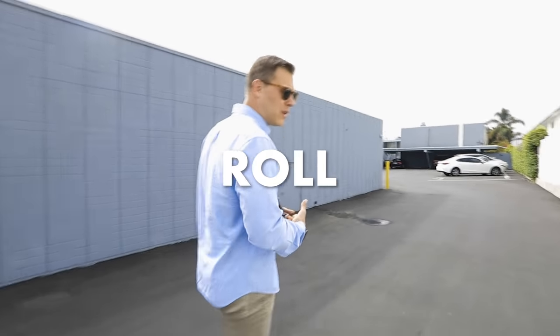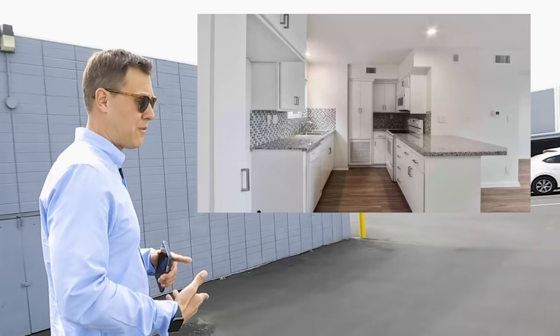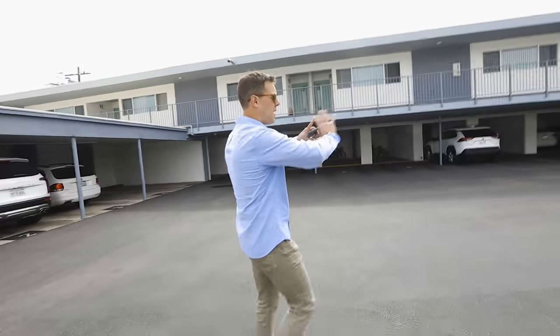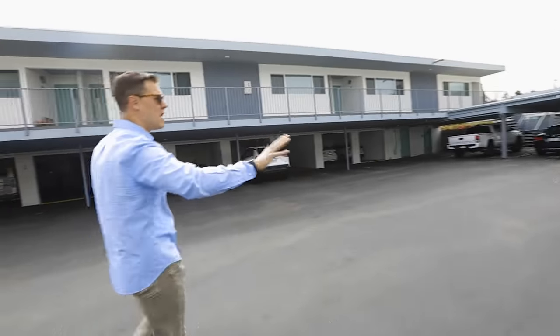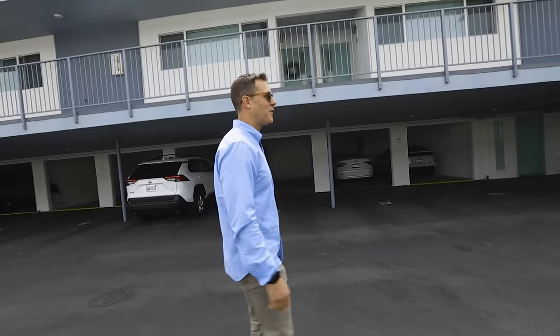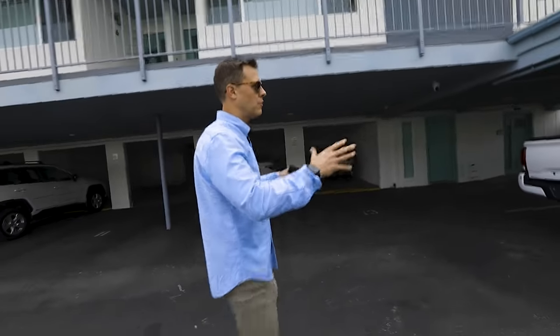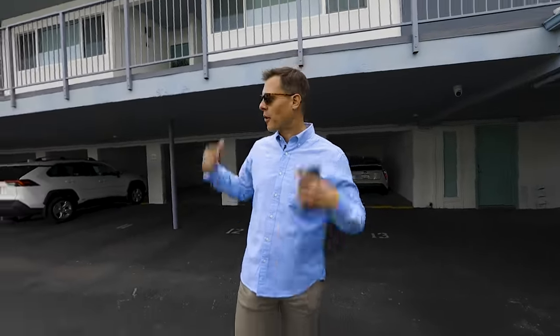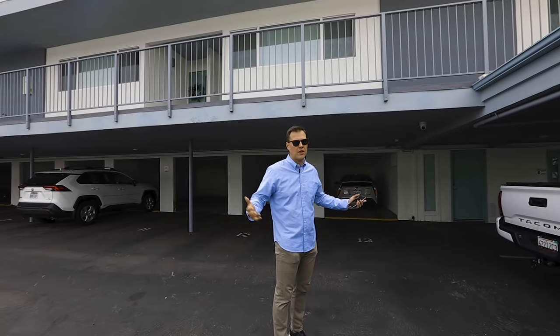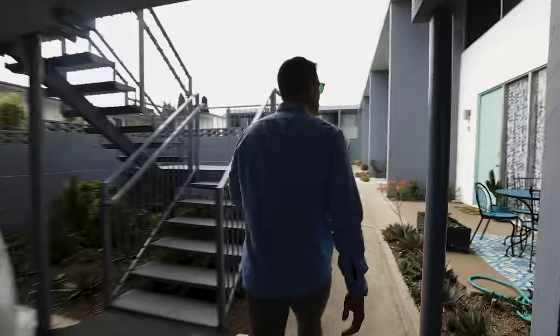We've now been in this deal about three years. The first couple things the ownership did was improve the rent roll. There's a good mix of one-bedroom units here, which are very popular in Costa Mesa, and towards the back are townhouse-style floor plans. They put new paint on the property with a brand new modernized color scheme, slurry coated everything, and really got the gutter and drainage system sorted so water gets out to the street. Over the years the property and the location have just gotten better.